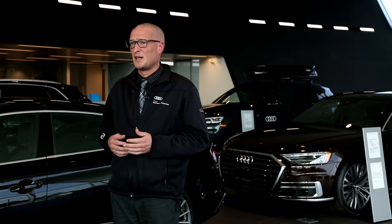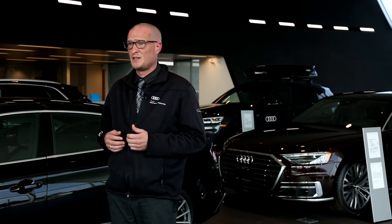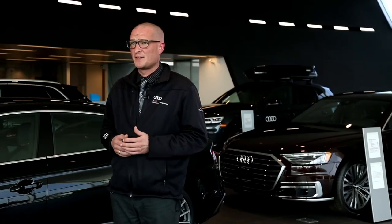The Audi e-tron comes standard with Audi Connect, Navigation, and Infotainment services, in addition to e-tron-specific services. This allows you to access satellite navigation, weather, and news updates, as well as My Audi app functions such as charge status and performance.